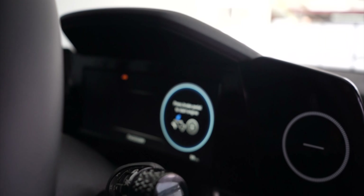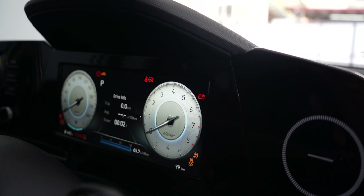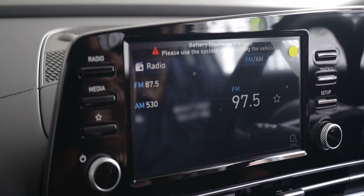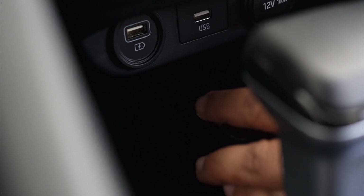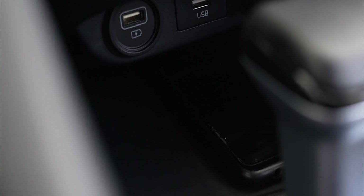This vehicle comes with push to start, a touchscreen deck with reverse camera, Apple CarPlay, wireless charger, six airbags, and leather seats.